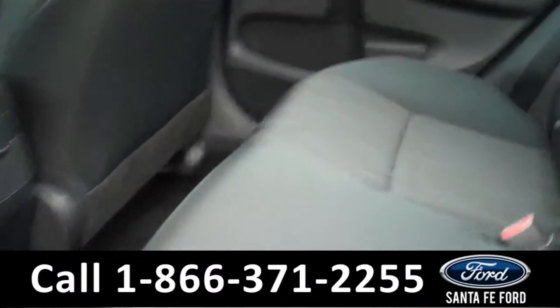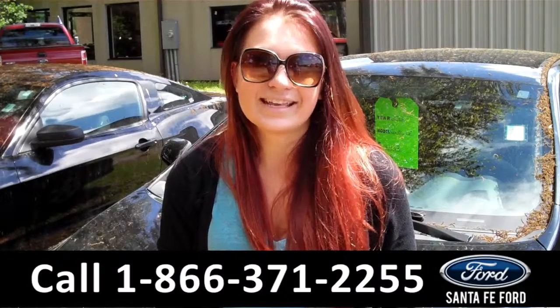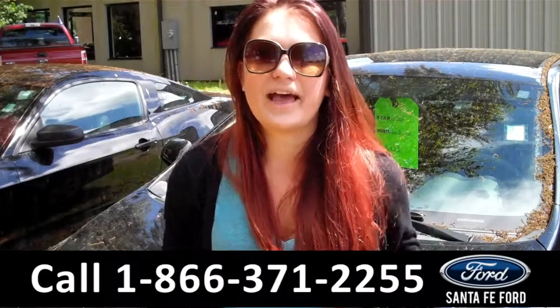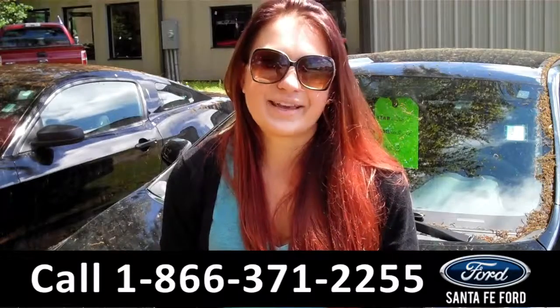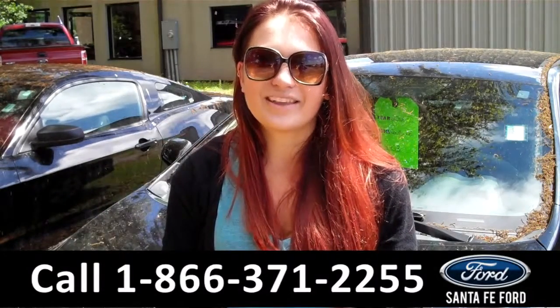Lastly, we'll take a quick look at the second row. That was our 2012 Toyota Corolla S. For more information, you can give us a call at the number below or check us out online 24-7 at SantaFeFord.com. I'm Carly, thanks for watching.